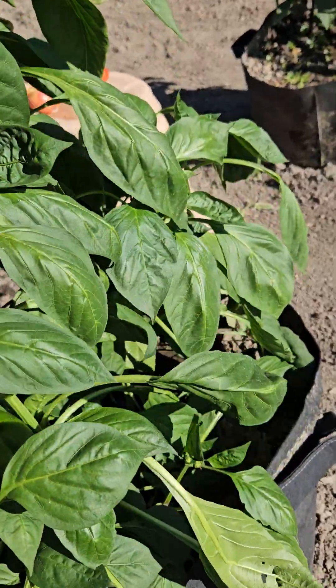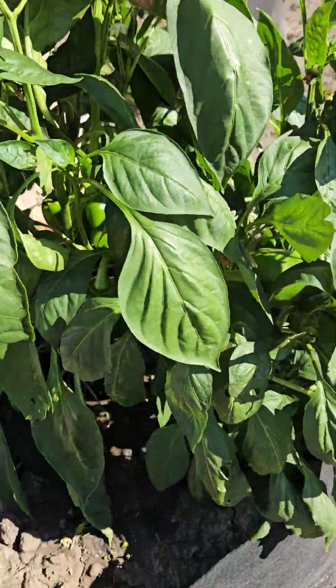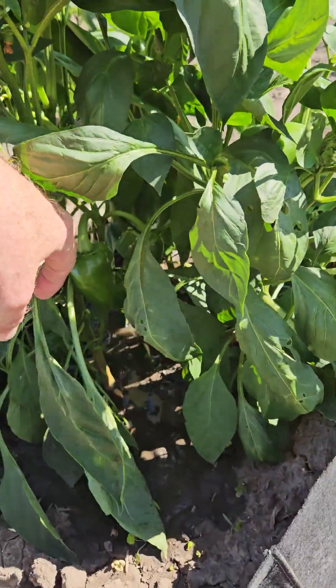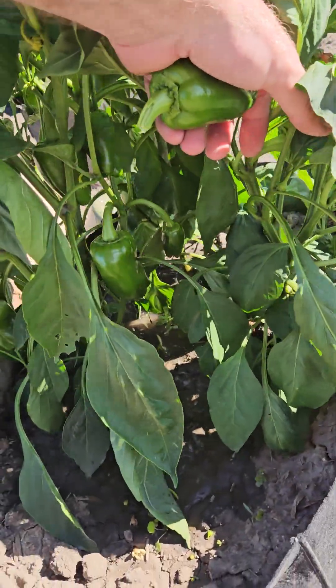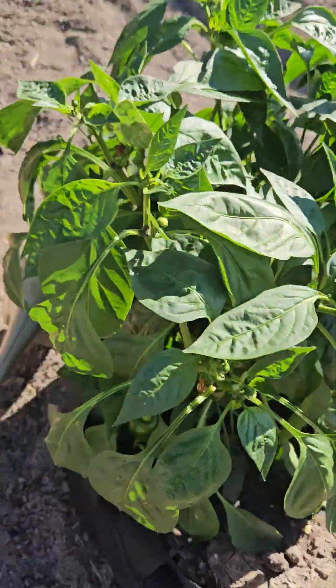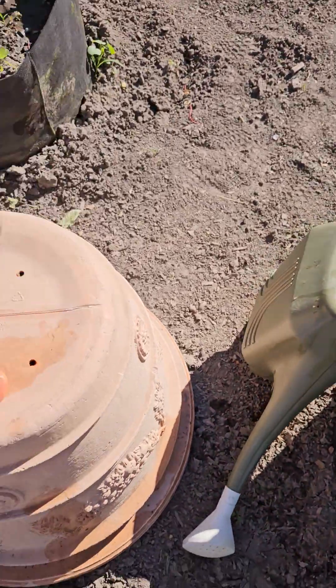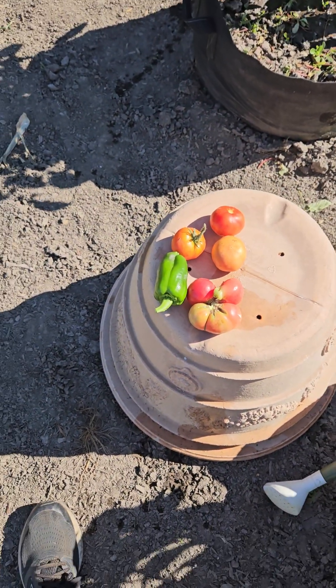Let's go look at this one. You gotta keep peeking because they literally are the same color as the leaves, so they can hide pretty well. There's today's little harvest.